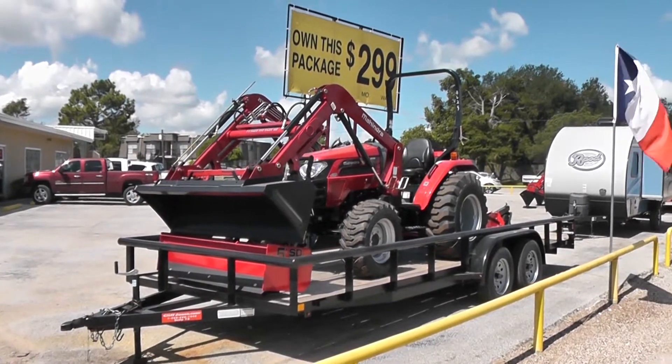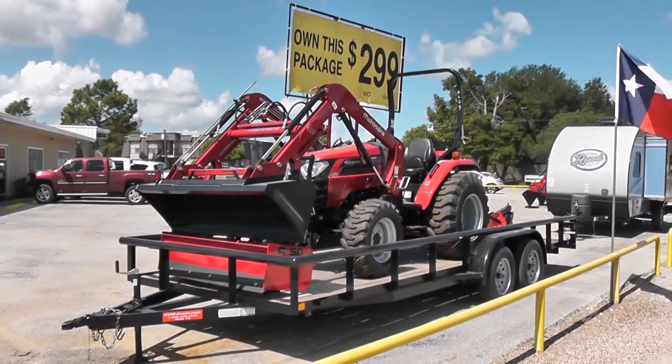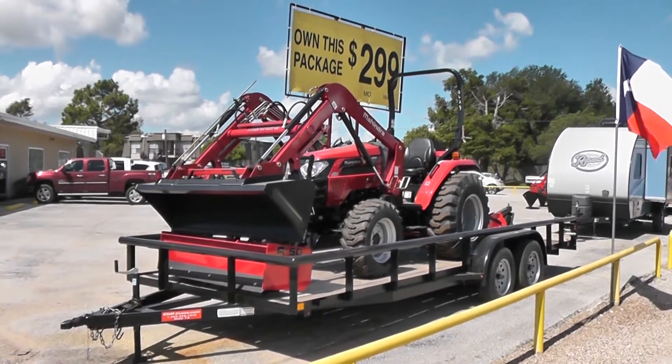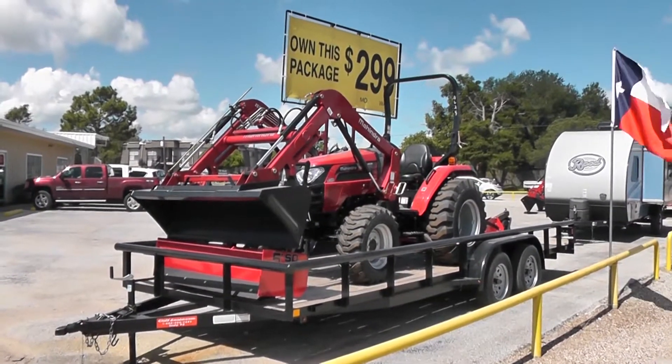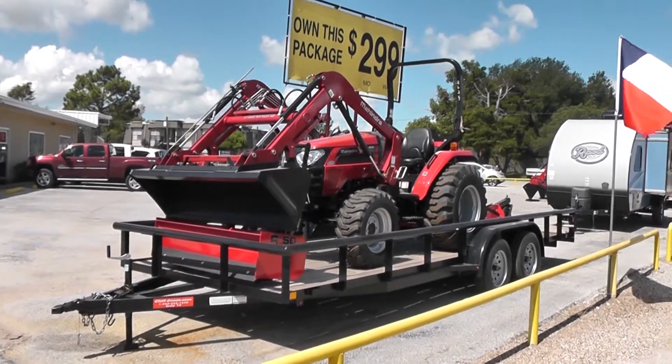Hey folks, this is Nico from Cliff Jones RV and Mahindra Tractor in Seeley, Texas. I wanted to make this video for you to showcase one of our number one selling tractor packages, the Mahindra 2538 Hydrostatic.